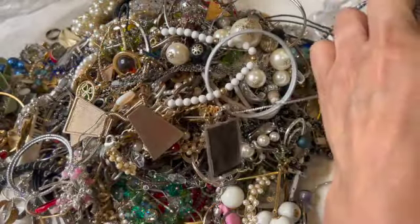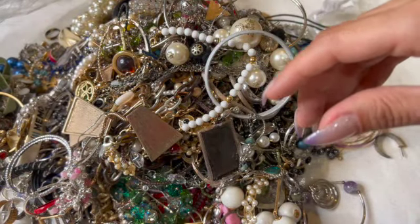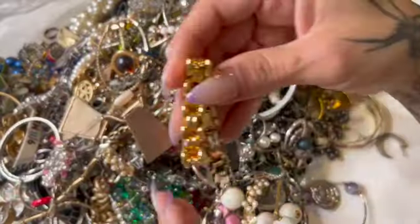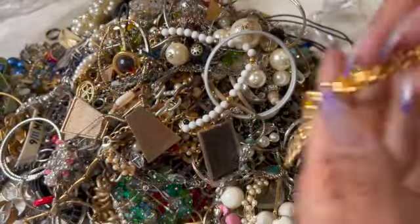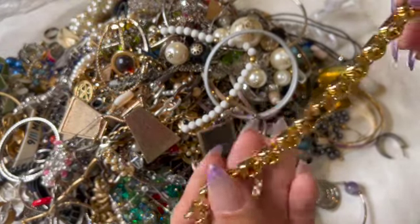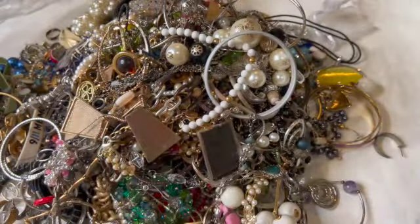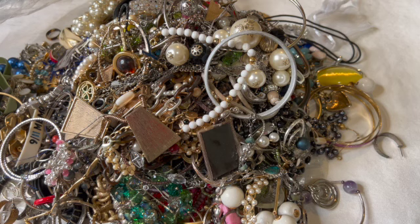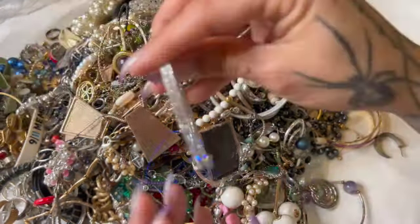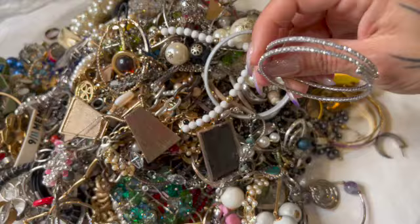Here's another one — this one looks good. Oh, this is probably for a watch. What does it say? Hong Kong. Okay, don't need that. Here's one of these — I have a couple of these, I think they're cute if you put them all together. It's just kind of like a memory wire one.